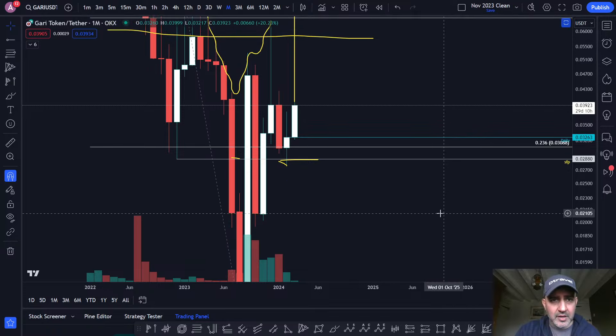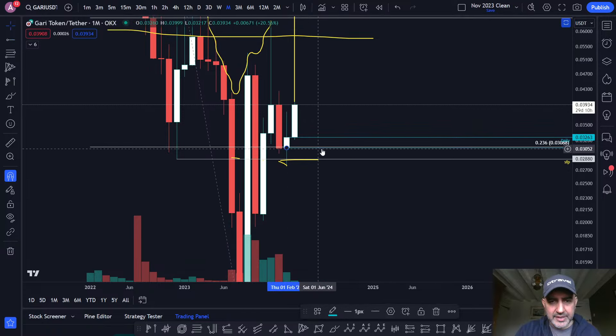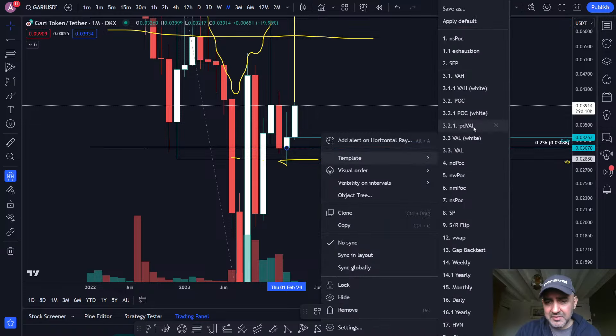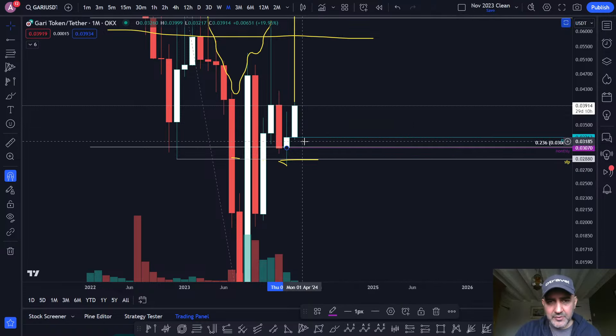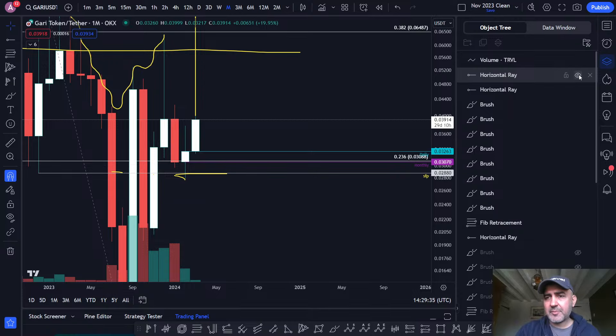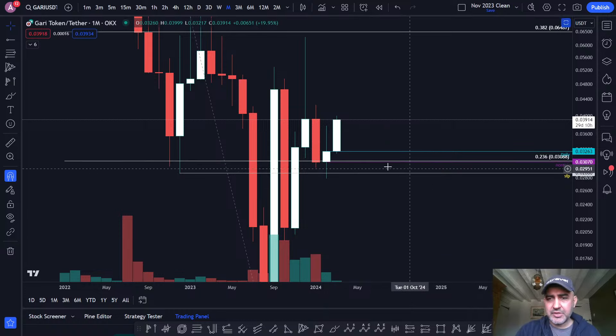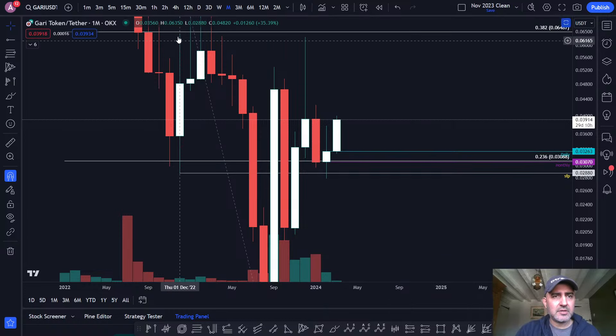You also have a monthly level lower down, so there is pretty strong support here now. You have a monthly level, you have a daily level, you have this 236, you have this SR flip lower down. So you have pretty strong support right now underneath us.